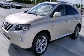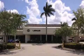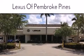Call now to find out how you can own this breathtaking automobile. Thank you for considering Lexus of Pembroke Pines for your next new or pre-owned vehicle.